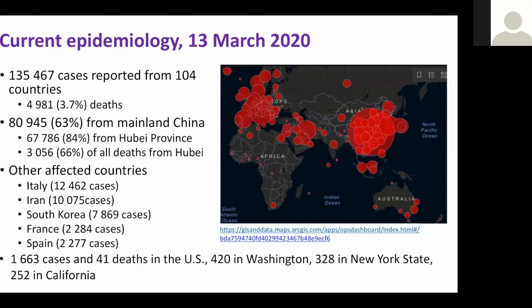In the US there are 1,663 cases diagnosed with 41 deaths. The three large clusters are in Washington state, New York state, and California.